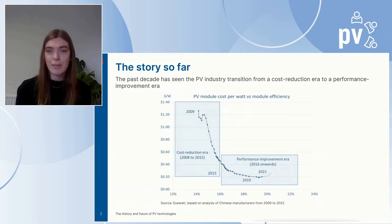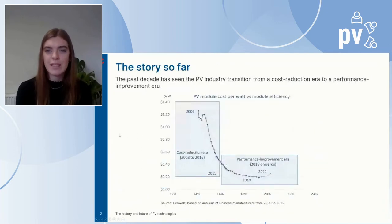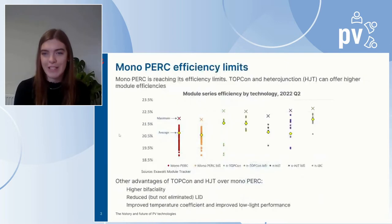From 2015 onwards, in the performance improvement era, cost reductions were harder to achieve, so the industry turned to focus on increasing module efficiencies. The PV industry is currently dominated by P-type mono PERC cells, but as mono PERC reaches its efficiency limits, the industry must turn to other technologies to further improve module efficiency and hence reduce the cost of energy at the system level. This is where N-type technologies come into play.